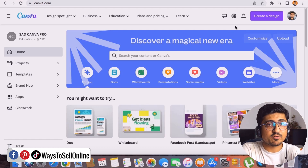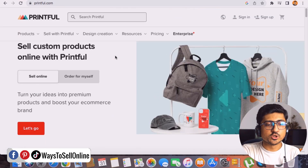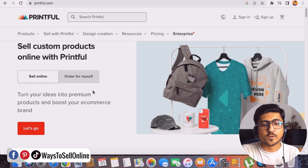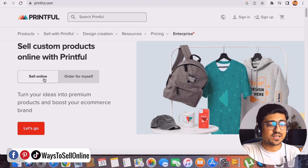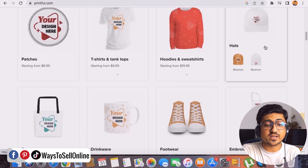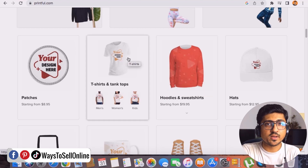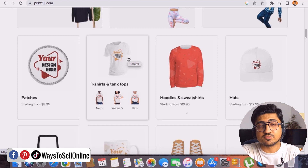Tool number one is Canva at canva.com. Number two is ChatGPT at chat.openai.com. Number three is Printful — search for it on Google, sign up, and connect it to your Shopify store. On Printful you can choose 'sell online' and see products like patches, t-shirts, hoodies, and caps. Give them your design and they print it on the t-shirt and deliver to your customer's address.